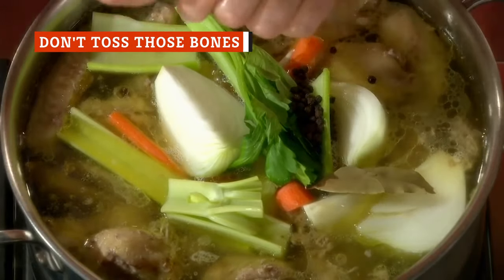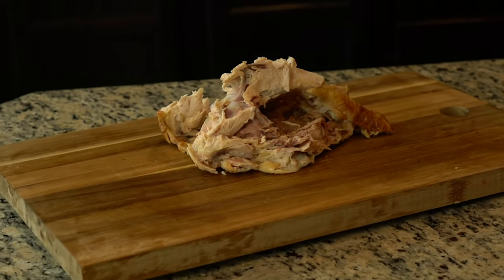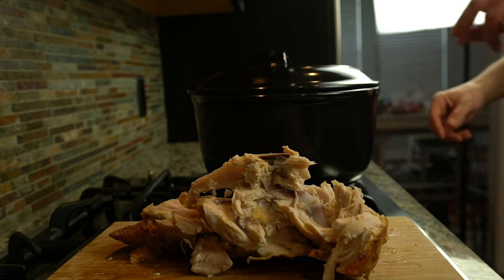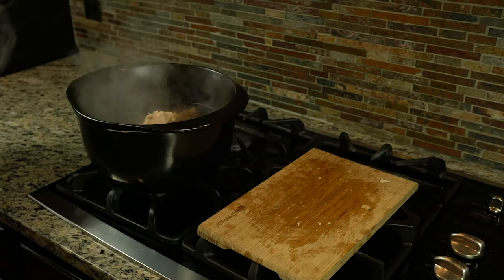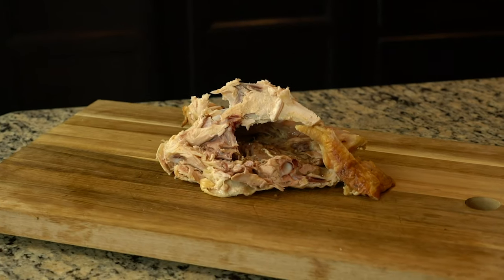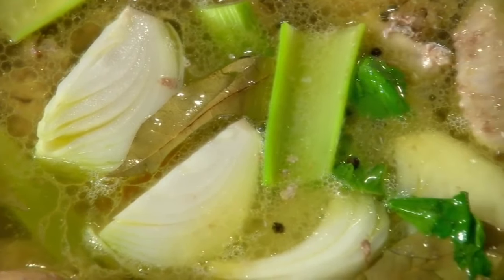Stock recipes typically call for the bones and scraps left over after breaking down raw chicken, but if you're not using the carcass from your Costco rotisserie chicken to make stock, you're missing out. According to Bon Appétit, using bones from an already roasted bird will leave you with a darker stock than from raw chicken, which ultimately means more flavor in whatever dish you add the stock to. The process is the same: just add water, vegetables, and aromatics like garlic, then simmer for an hour or more and strain. You just paid $4.99 for that bird, and now for a few pennies worth of veggies, you're also getting a pot of rich, dark stock.